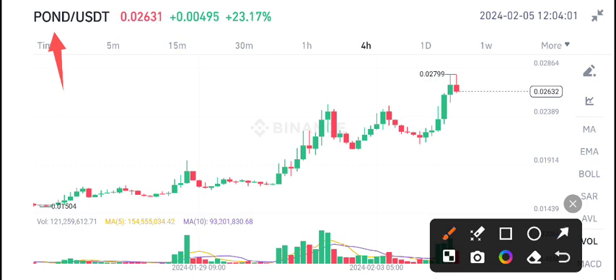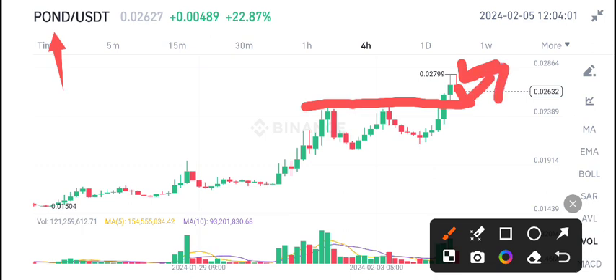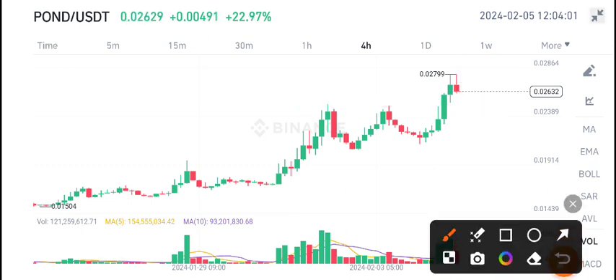Currently, POND coin is going to make a breakout just up here at this resistance level. But right now, as you can see, the last candle is completely red and it's looking bearish. So maybe it will fall from the resistance, and then we are again expecting a dip followed by a pump in POND/USDT.